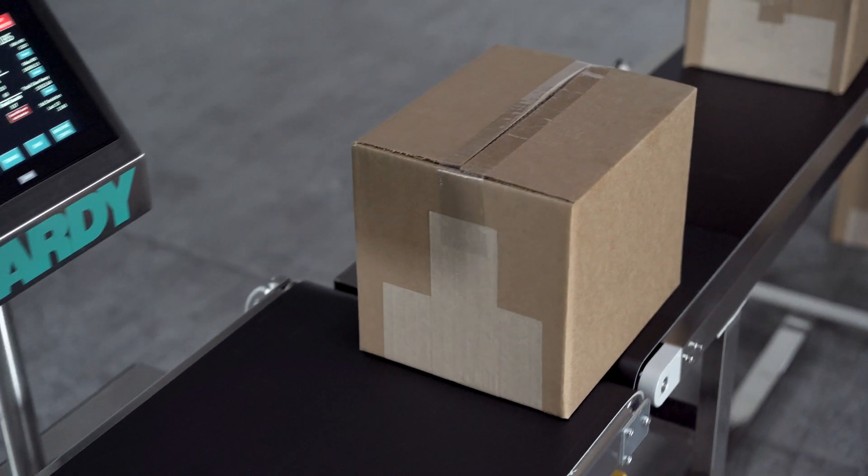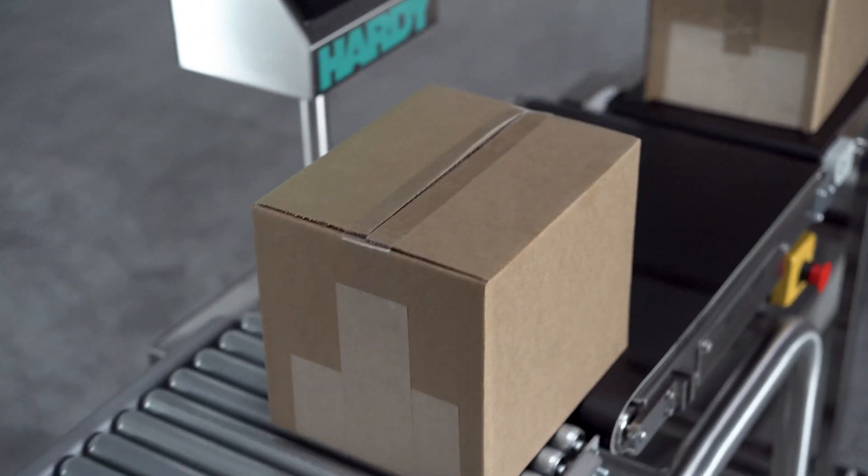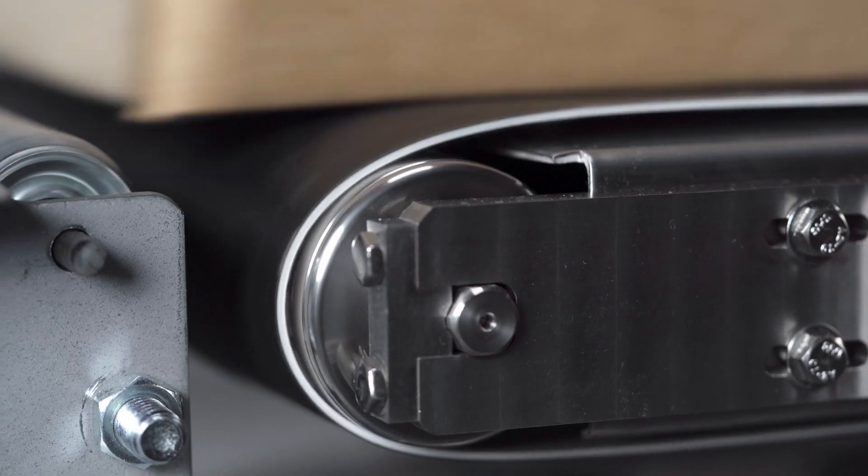Hardee specializes in fast, stable, accurate weight. This machine only has three moving parts: we have a drive roller, an idler roller, and the belt. And that's it. When you simplify a piece of equipment, there's less things that can go wrong with it.